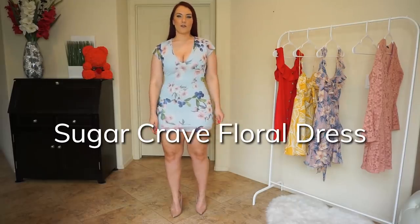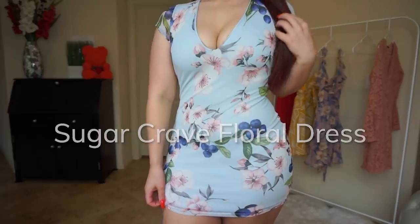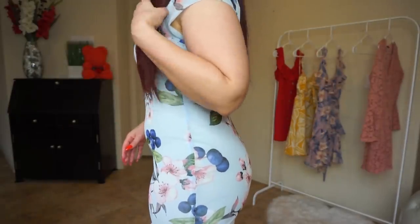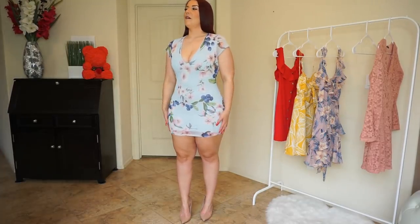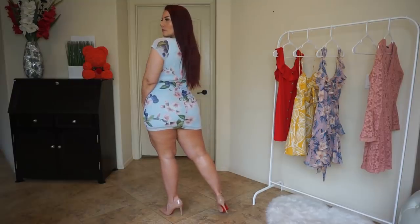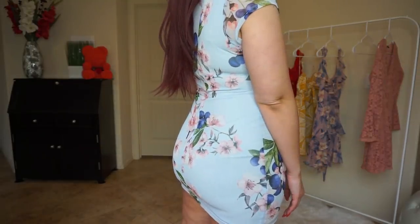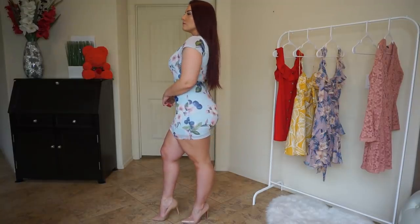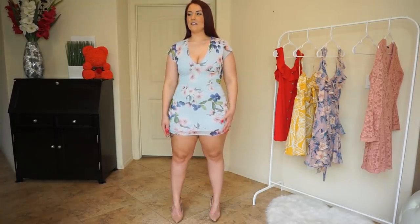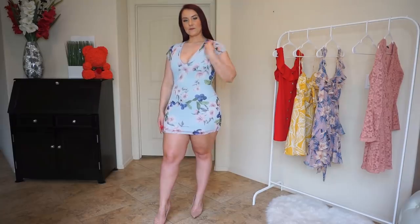So this is the Sugar Crave Floral Dress in Light Blue. It is lined — there is a top layer that's almost like a mesh with the floral print on it that has a great stretch, and then it is lined underneath so that it's not completely see-through. It has a deep v-neck to show some cleavage, and it also has a kind of invisible zipper up the back to help you get it on. It has a lot of great stretch. My one call out is that this one is a little too short for me — walking in this dress I'm definitely going to have to be pulling it down the whole time because I don't want my butt out.